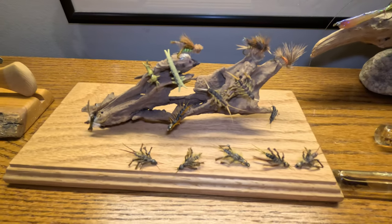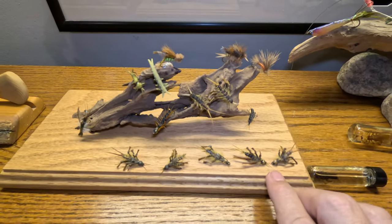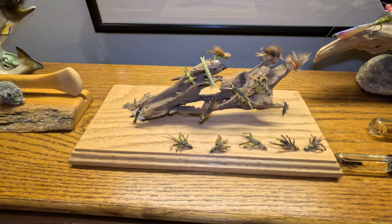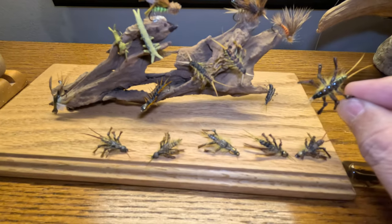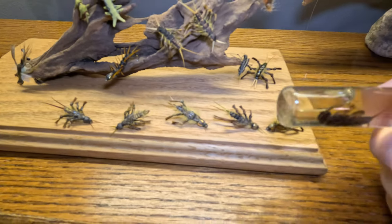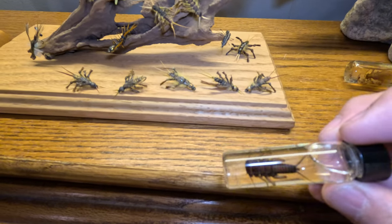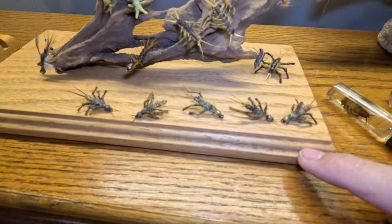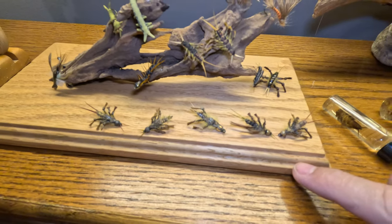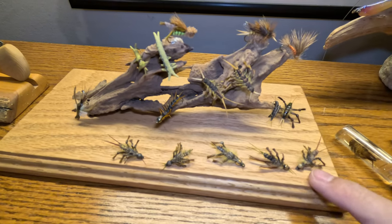If a fly had a resume, this would be it. This is the stonefly I just showed you, and it has caught a ton of fish. If you look at it, it's just a giant meal. These flies caught so many fish and the majority of them were actually in Pennsylvania.